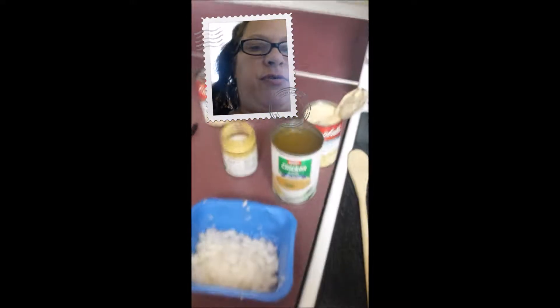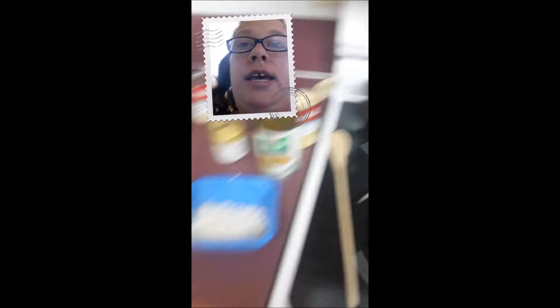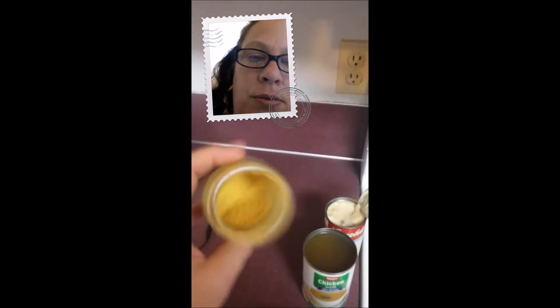The next thing you do is dump everything else on that you want. I found some white onions — I chopped up about half of one and I'm going to dump that in there as well. When it comes to the chicken bouillon powder, I have about the equivalent of one cube in here. You don't want to put too much because it'll make it salty. So I'll go ahead and dump everything in there and take pictures as I go.